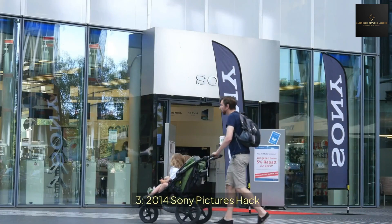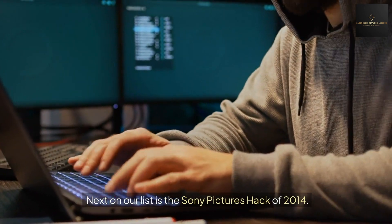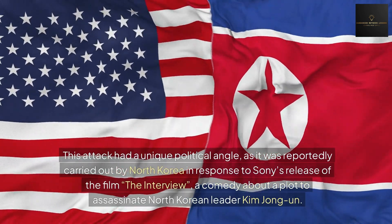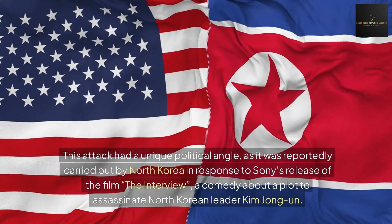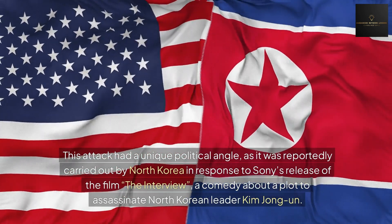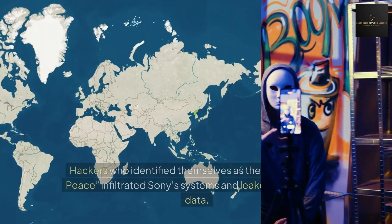Number three: the Sony Pictures hack. Next on our list is the Sony Pictures hack of 2014. This attack had a unique political angle, as it was reportedly carried out by North Korea in response to Sony's release of the film 'The Interview,' a comedy about a plot to assassinate North Korean leader Kim Jong-un.